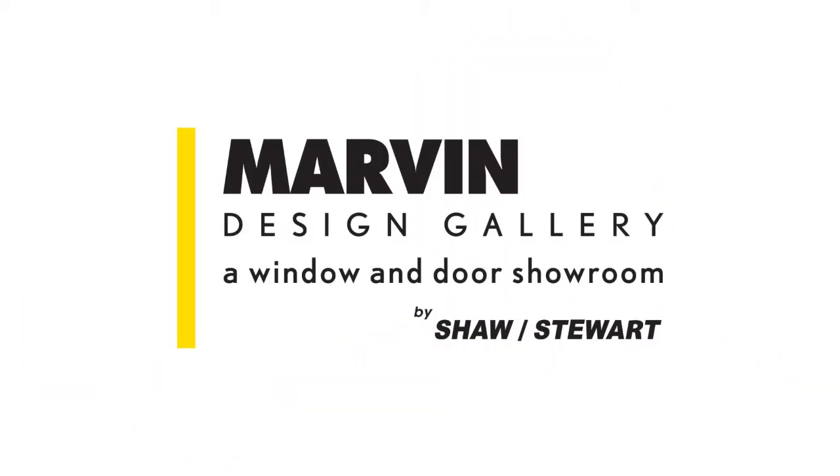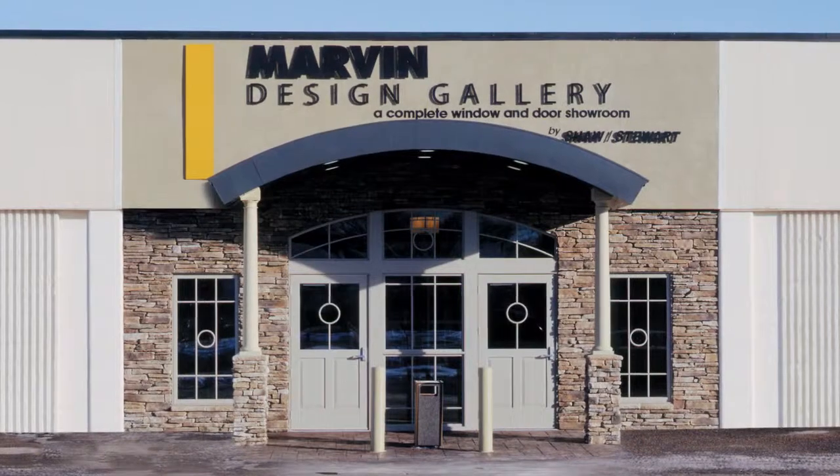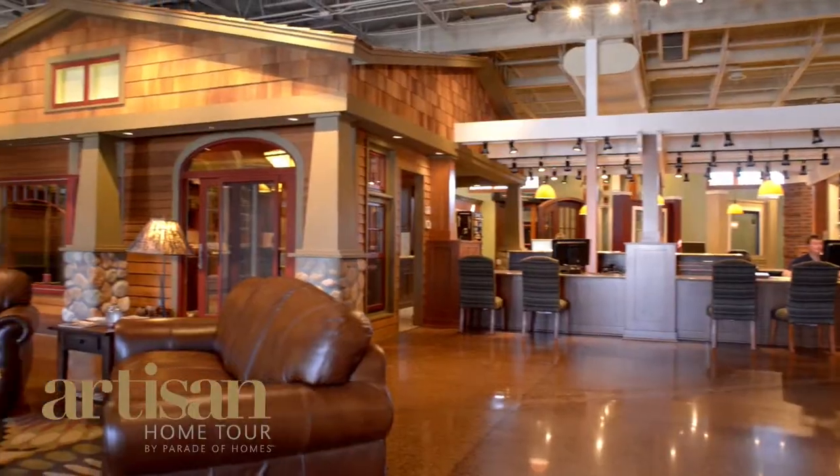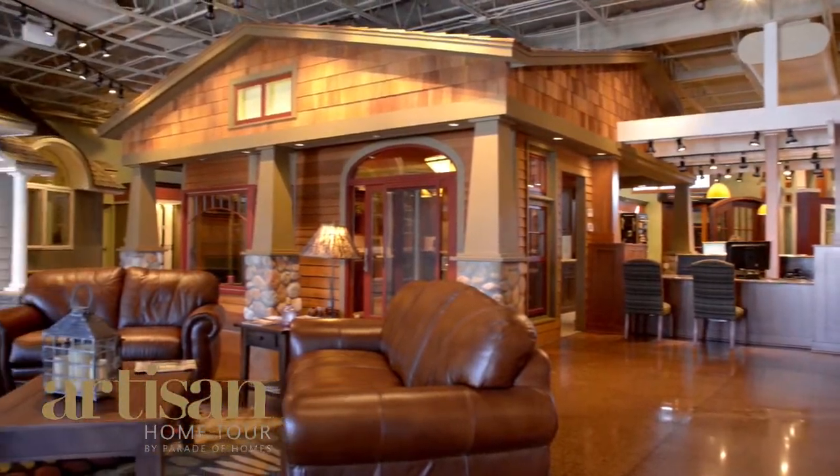Shaw Stewart has been in business since 1886, so we have a long-standing presence in the Twin Cities marketplace. The Marvin Design Gallery division of Shaw Stewart Lumber is partnered with the Artisan Home Tour to help bring the tour to the public.